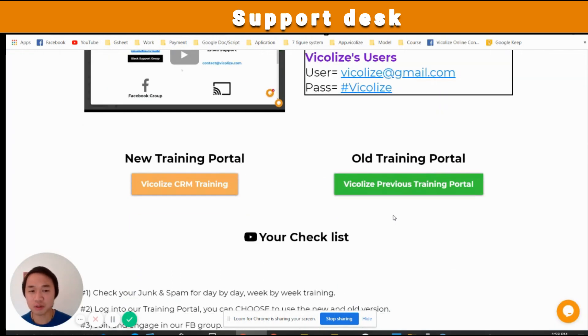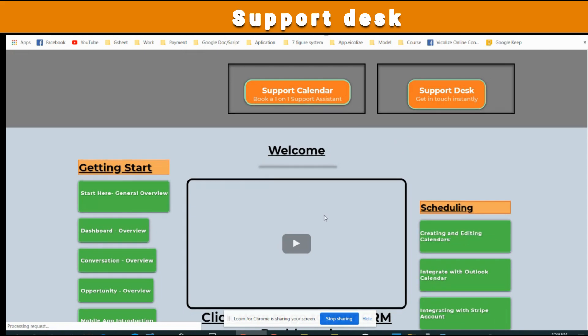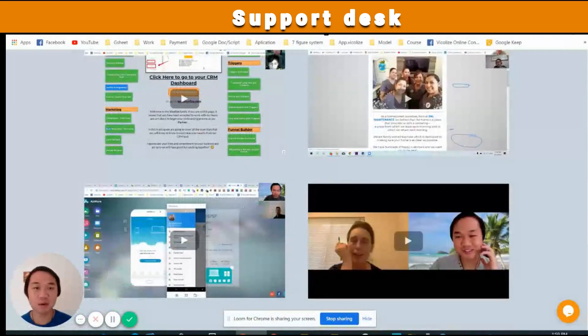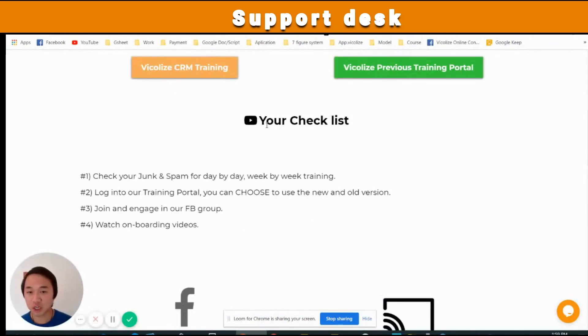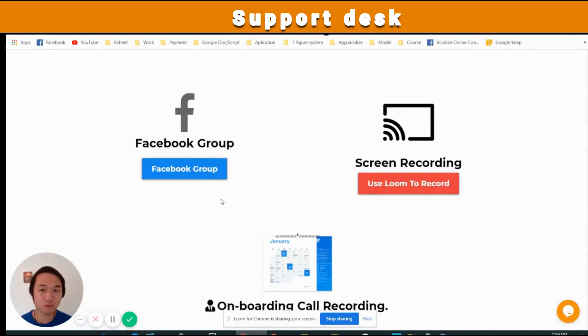You also have an option for the old training as well, which is an open link — it goes to a not-so-pretty-looking platform. We've been switching platforms. The best part is that you've got a checklist to go through, and you've got a Facebook community, which is my Facebook group.